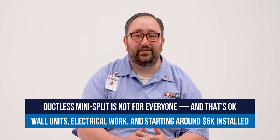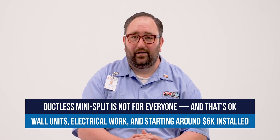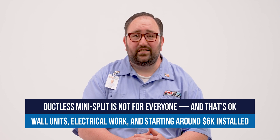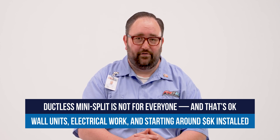Now let's be transparent — ductless systems aren't for everyone. Some homeowners don't love the idea of having a wall-mounted unit in their space. There are electrical considerations, and they aren't the lowest cost option either. A system typically starts around $6,000 with installation, but for the right situation, they deliver serious value.